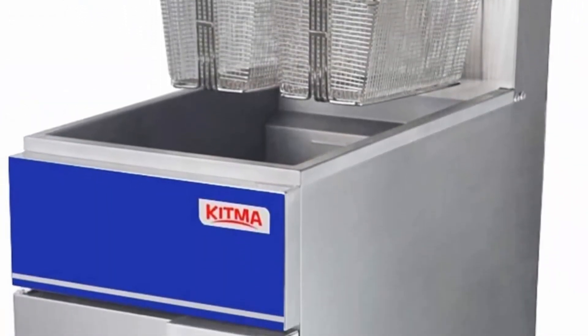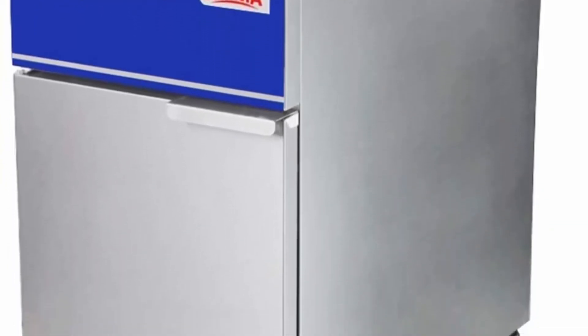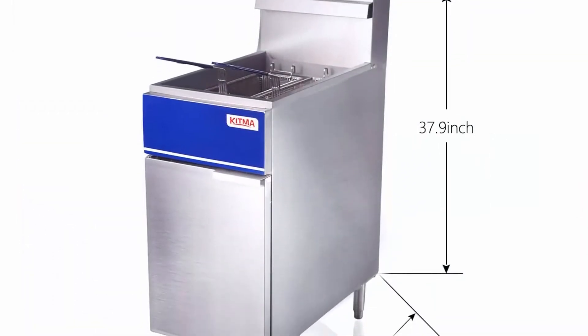90,000 BTU per hour thermostatic controls. This unit is equipped with an easy-to-use imported high-quality thermostat. The deep fryer lets you adjust the temperatures between 200 degrees F and 400 degrees Fahrenheit for perfect frying results.